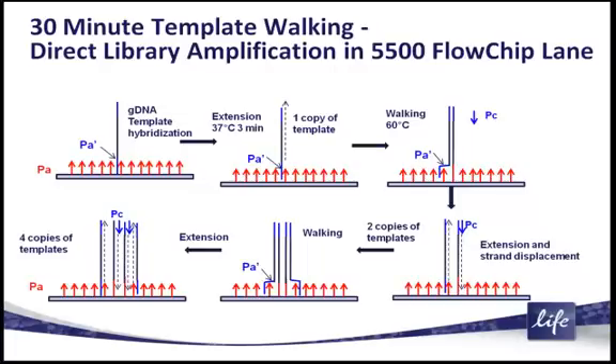The beauty of this amplification process is that each of the individual genomic DNA fragments, as they amplify, they consume the surface primer wood on the surface of the 5500W flow cells. So as they amplify and grow and meet each other, they put each other out. They are self-contained, and in the end, after the short 30-minute period, you actually generate a continuous sequencing surface.